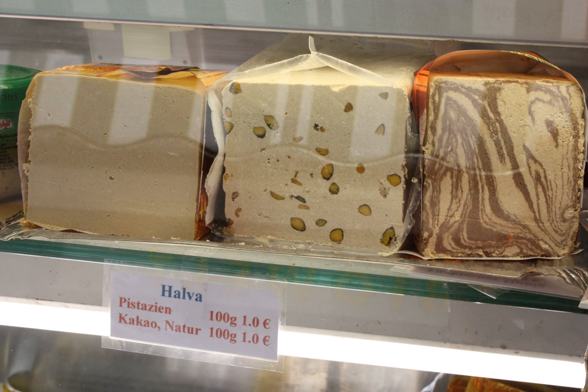Semolina halva is produced and served in India, Afghanistan, Nepal, Pakistan, and surrounding countries; different versions are also found in Albania, Azerbaijan, Bangladesh, Bulgaria, Cyprus, Greece, Montenegro, Macedonia, and Turkey. It is usually made with wheat semolina, sugar or honey, and butter or vegetable oil. Raisins, dates, other dried fruits, or nuts such as almonds or walnuts are often added. The halva is very sweet, with a gelatinous texture similar to polenta; the added butter gives it a rich mouthfeel.